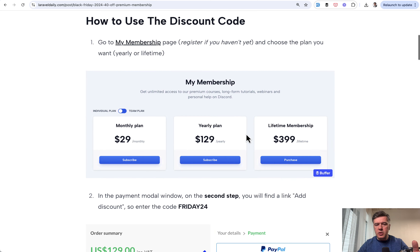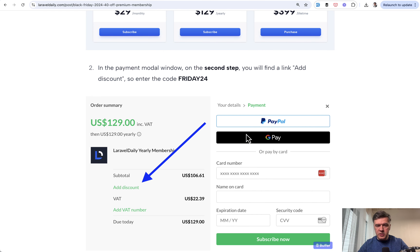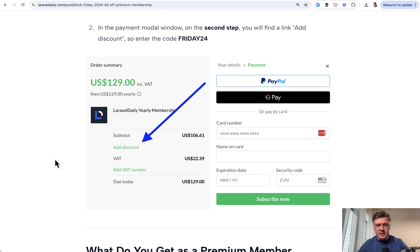And how to use the discount code? Go to my membership page. After registering on Laravel Daily, in the pop-up window by Paddle, there is a link at discount where you can put that discount code.